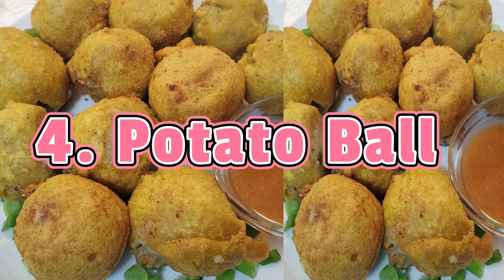Potato Ball is similar to cassava ball, but the cassava is swapped with potatoes. Potatoes are boiled, crushed, seasoned, shaped into balls, rolled in eggs and flour, and fried. They are served with mango sour as well.